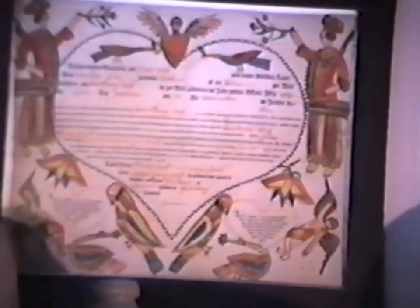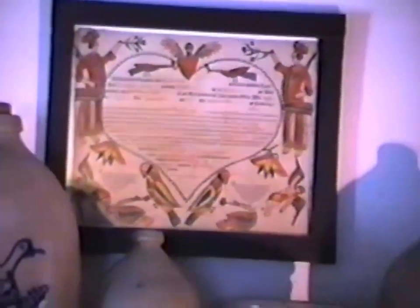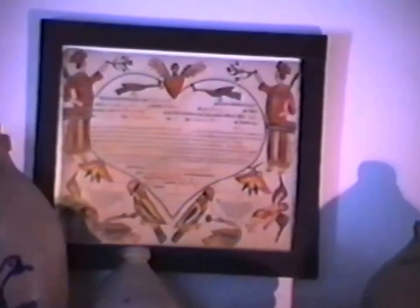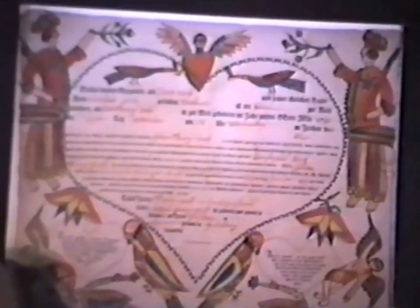Now we have this fractur — this birth certificate, or borschrift, was made by a man named Spire. He liked to copy the other fractur artists. The main thing about this is that although it's a printed form, the decoration is done by hand, and the colors are very vivid. It's always hard to find fructers with the human form. Unusual. Unusually nice.